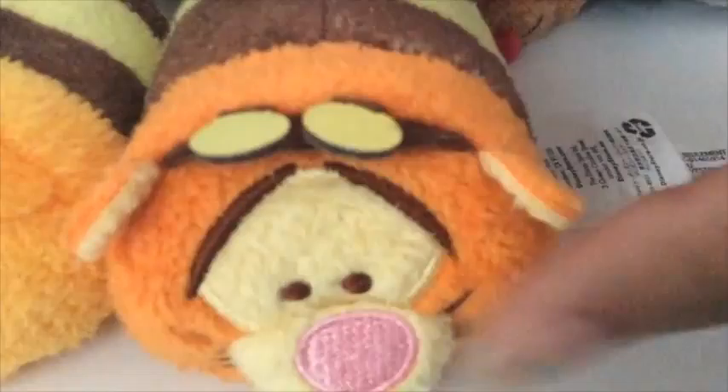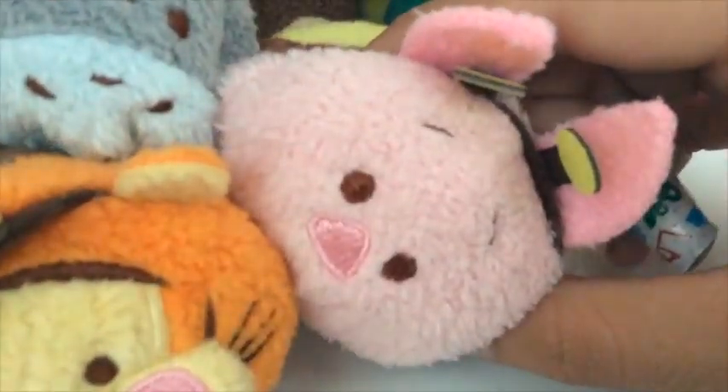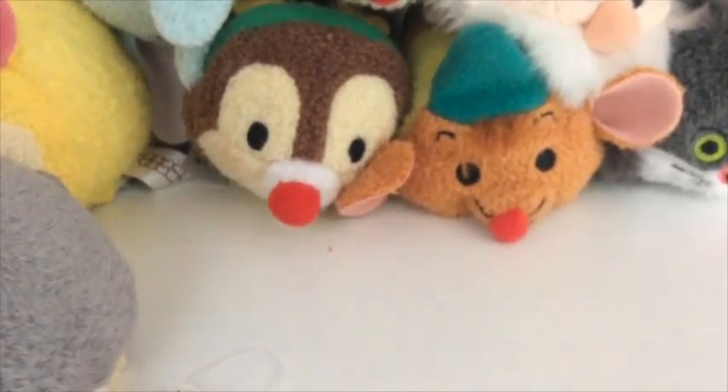We have Tigger, who's pretty much the same, just has a Tigger face. Then there's Eeyore, pretty much the same with the Eeyore face. And Piglet! The Peter Pan hat.